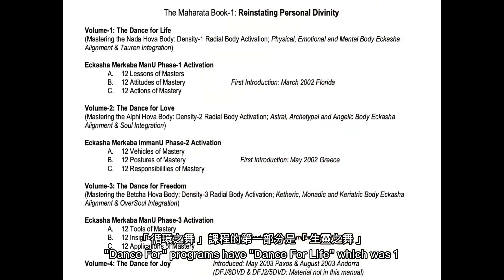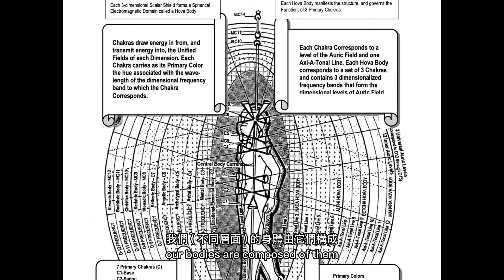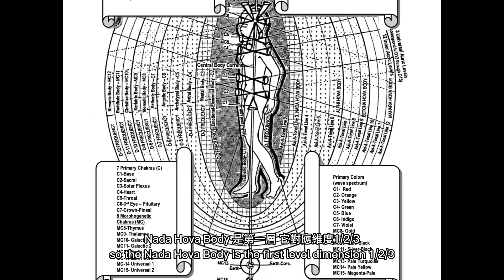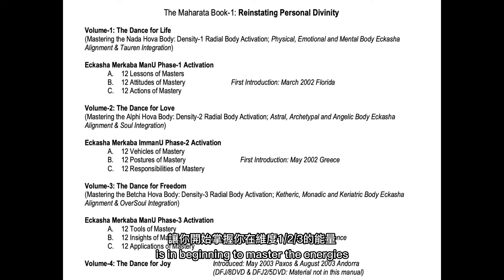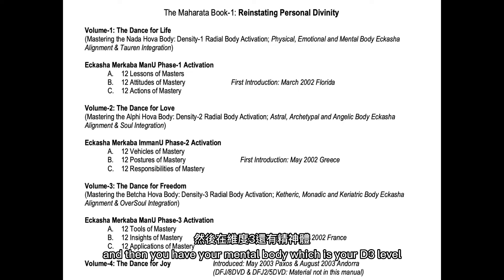The Dance Four programs have Dance for Life — which is Volume One — called 'Mastering the Nada Hoova Body.' A hoova body is a three-dimensional tritone energy field; our bodies are composed of them. They're basically the parts of the auric field, each dimensionalized level, and they go in sets of three. So the Nada Hoova body is the first level: dimension one, two, and three. The first part of the Dance Four programs — Dance for Life — is about beginning to master the energies of your dimension-one, two, and three level self. Dimension one, two, and three encompasses your physical body here on D1; your D2 emotional body — that has to do with your strand two, your second-dimensional frequencies — that is your emotional body; and then your mental body, which is your D3 level.